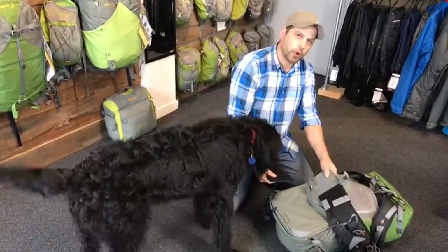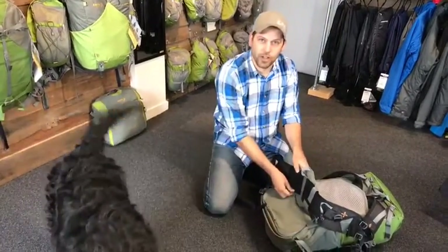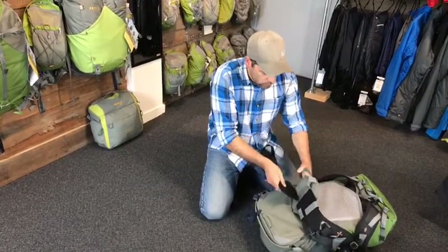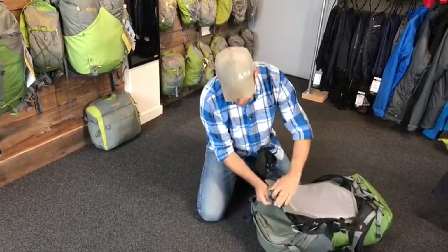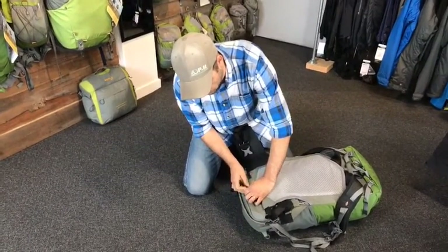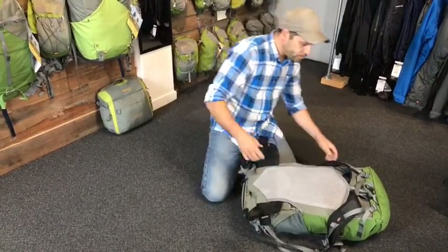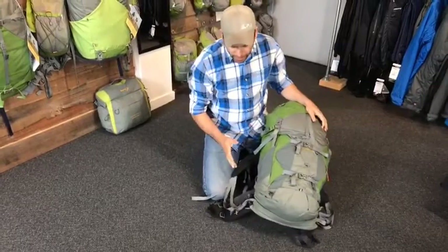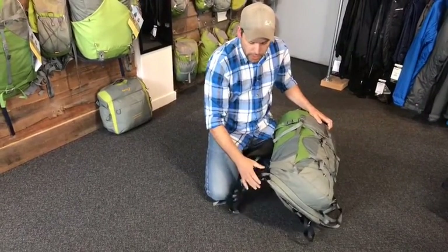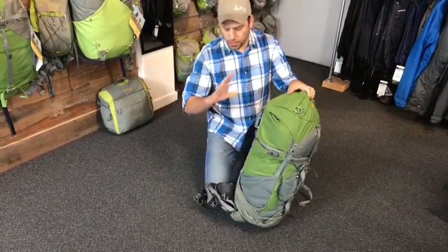You can take that part of the belt off and adjust it outwards, or angle it as well, to get a nice fit. Each size is adjustable up to 10 centimetres. Another great thing about the pack is the hip belt's ability to move independently from the shoulders, so once you've got it on, the pack can rotate on you.